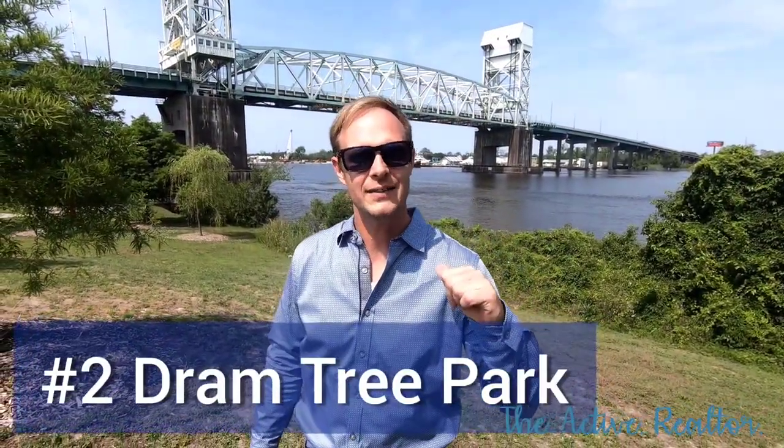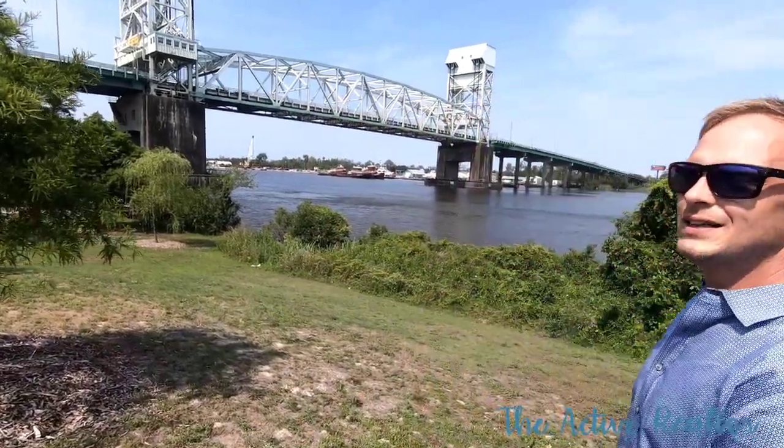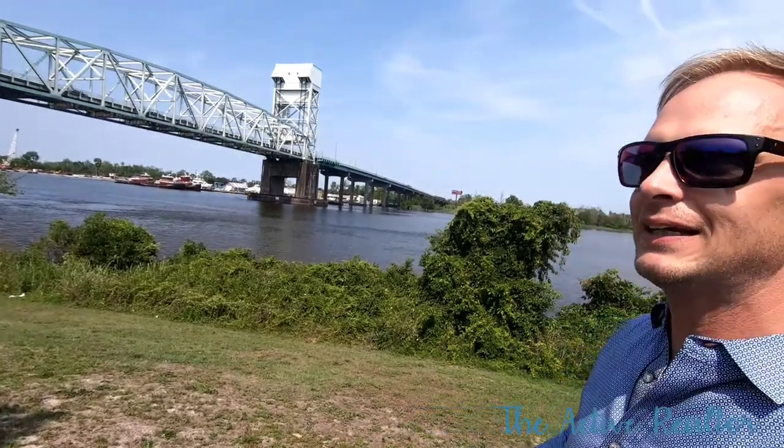Now I'm at Dramtree Park, under the bridge downtown — that's the Cape Fear Memorial Bridge. You see the tugboats behind me. Cool place to come, hang out, free parking, have a picnic with the family.